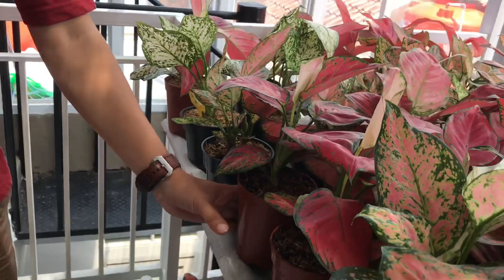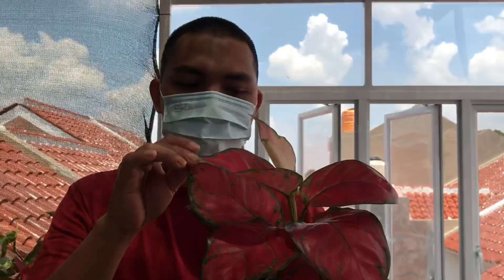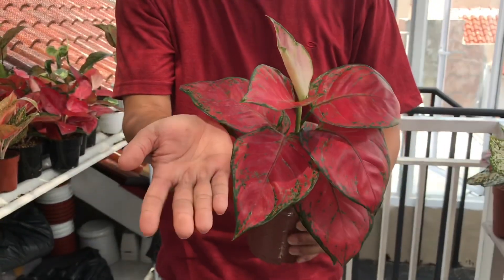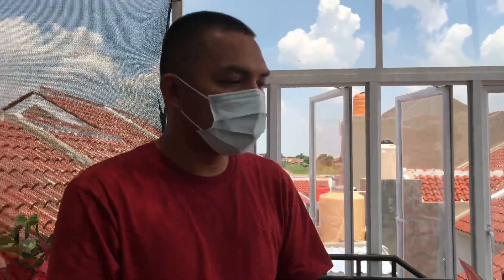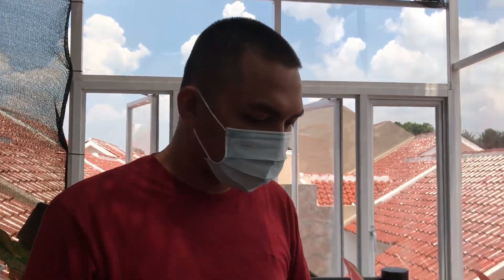Kita punya Red Anja juga. Ini Red Anja tunggal, warnanya merah banget, cantik banget. Harga Red Anja Rp85.000, sudah besar, lebih dari satu jungka, daunnya lebar. Stoknya lumayan banyak, ada di bawah juga. Untuk yang pengen order, nanti langsung hubungi nomor WA kita.